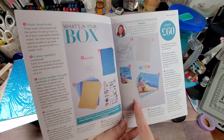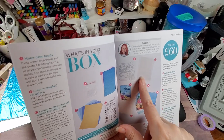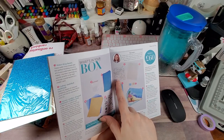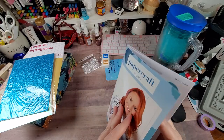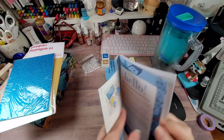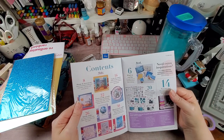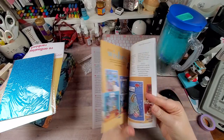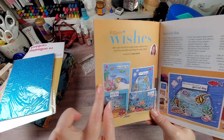You can see in there there's a stencil. And this — we're going to see in a minute — is some decorative vellum. I was really excited to see that the dies include interactive slides. These two here are interactive cards.